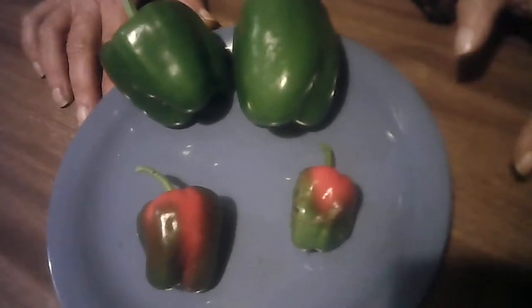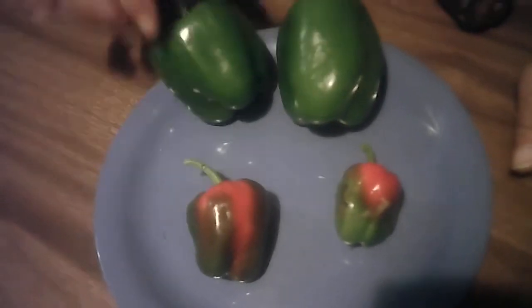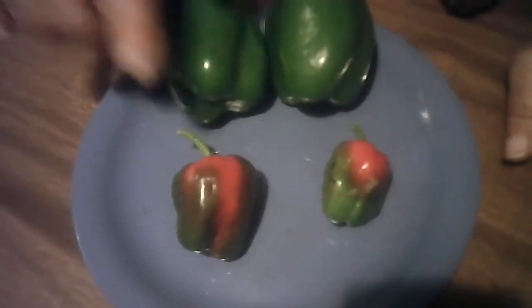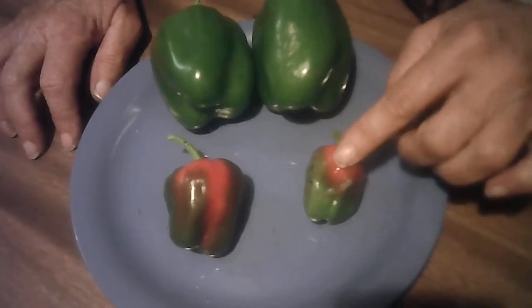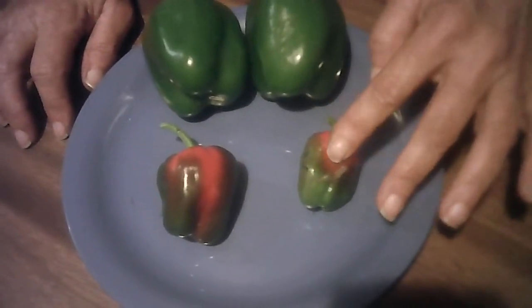Good morning. I thought I would show you and explain something to you. These are the bell peppers we were growing. And as you notice, these are starting to turn red, because they were starting to ripen. And that's how you get your red peppers — the longer you leave them, the longer they'll turn red.